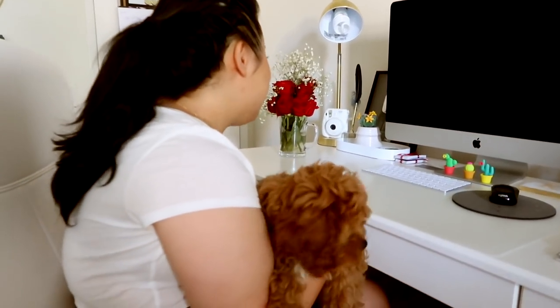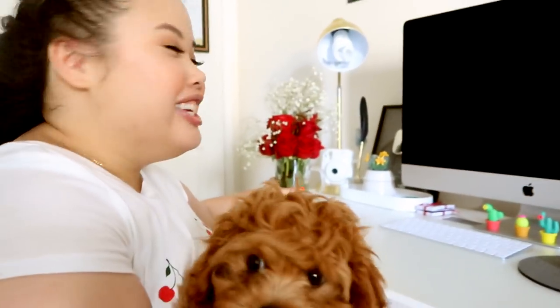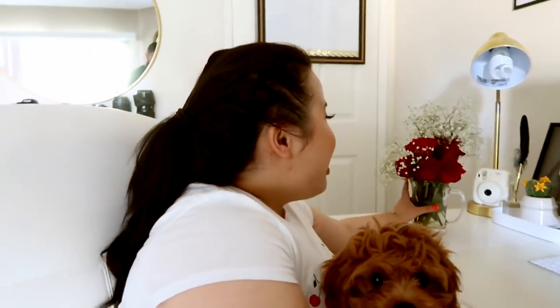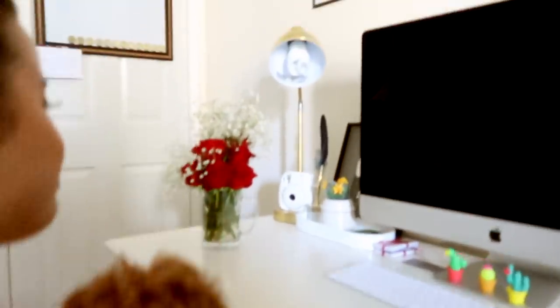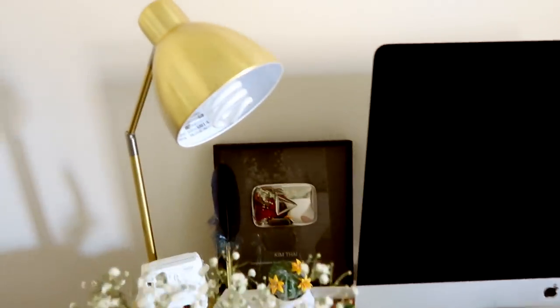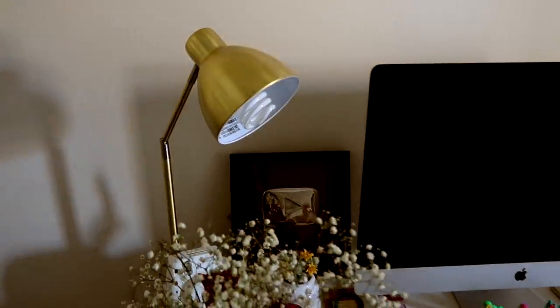On top of my desk I have flowers from Carlos — he even cut everything and put it in this little cup because we don't have a vase. Right there I have my 100,000 subscriber YouTube plaque, which makes me so happy because I love you guys so much. And this light is really cool because when you touch it, it turns on, and then you touch it and it turns off. I got that light at Target.